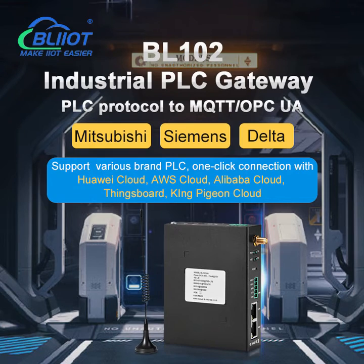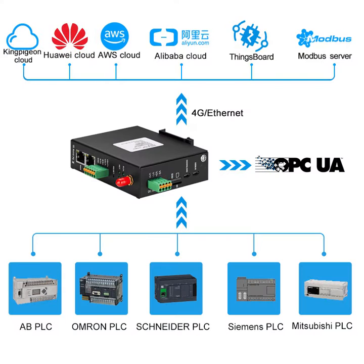BayLi Technology BL102 is an industrial IoT gateway which can be used to convert PLC, Modbus, and DLT645 to MQTT, OPC UA, and Modbus TCP protocols, and then connect to a cloud platform through 4G or Ethernet.